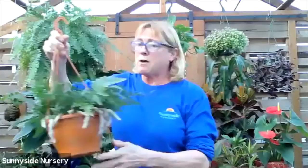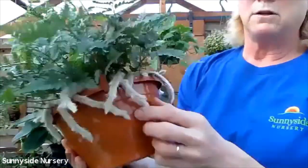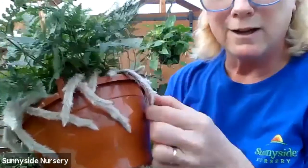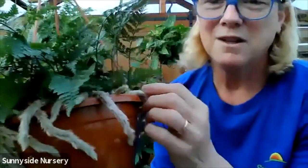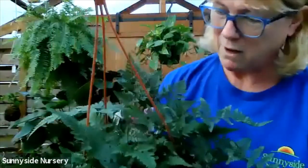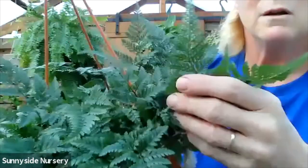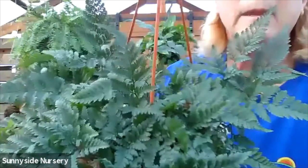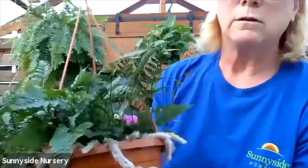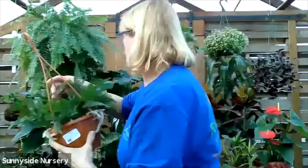Here we have a rabbit's foot fern. I actually like to call it a tarantula fern - they look like little tarantula legs, little fuzzy roots. Very, very delicate foliage. Likes a moist soil and indirect low light. Beautiful. I love them.